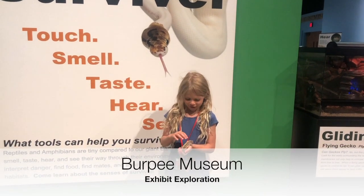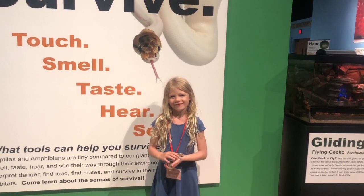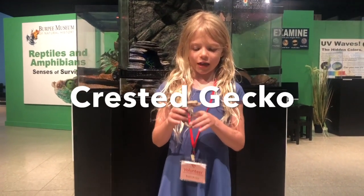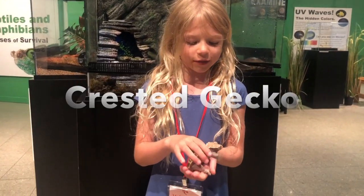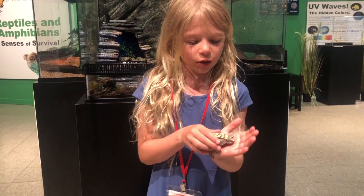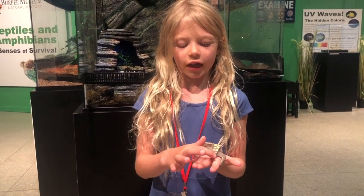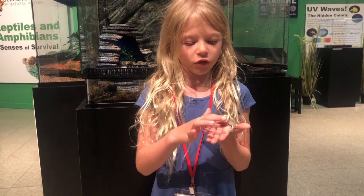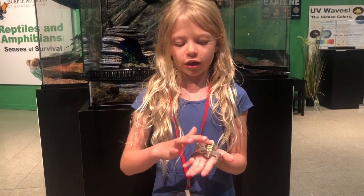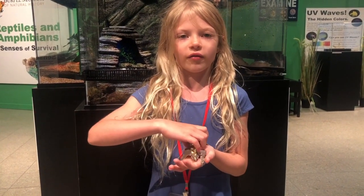My name is Stella and I'm here today to talk about a really cool animal, the Crested Gecko. This is a Crested Gecko and his name is Nubs. Why we named him Nubs is because Crested Geckos are supposed to have long tails, but when they get scared they actually lose their tails and then they end up with just a little nub at the bottom of their body.